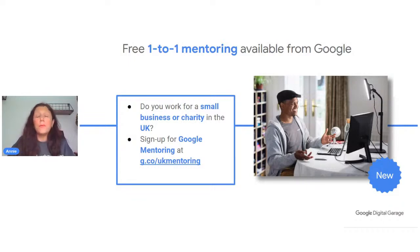There's also a free initiative worth mentioning: mentoring for small and medium-sized businesses here in the UK, and charities as well. This is one-to-one with lots of experts you can connect with, and you can sign up at g.co/UKmentoring. Mohammed will be dropping the link in the chat for you.